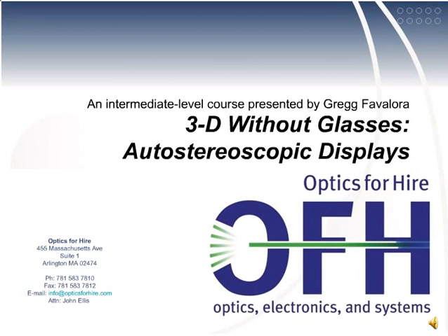Welcome to class 1 of 3 about autostereoscopic 3D displays. I'm Greg Favalora, and I have been researching and developing 3D displays for over 20 years. I work at Optics for Hire, a product development firm near Boston.